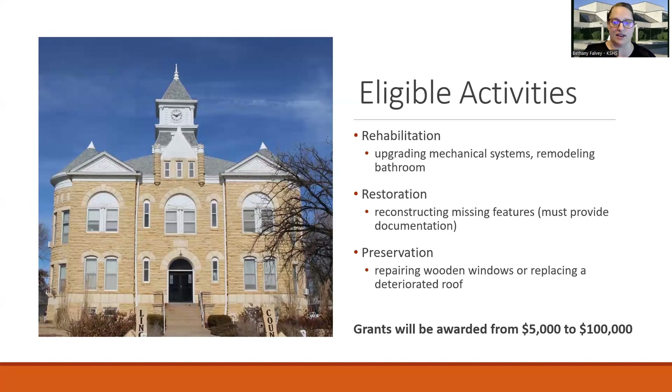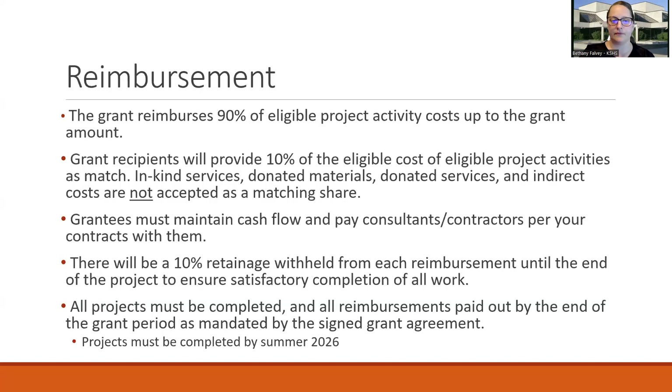What are eligible activities? Rehabilitation, which could be upgrading mechanical systems or remodeling a bathroom; restoration, reconstructing missing features — if you're going to be reconstructing a missing feature, you do need to provide documentation, whether that's physical evidence and/or historic photos; and preservation, which would be repairing wood windows or replacing a roof. Grants are anywhere from $5,000 to $100,000 in your grant request. This is a reimbursement grant that reimburses 90% of eligible project activity costs up to the grant amount. Grant recipients need to provide that 10% as match, which must be cash match.